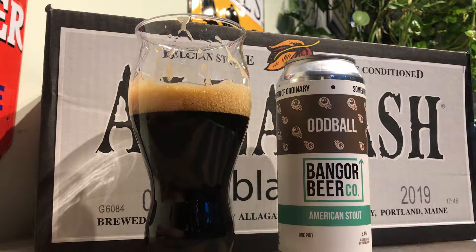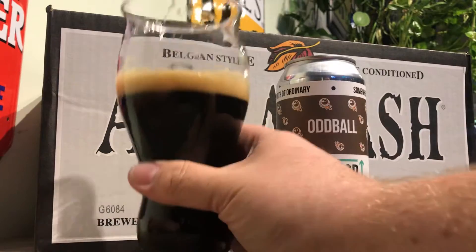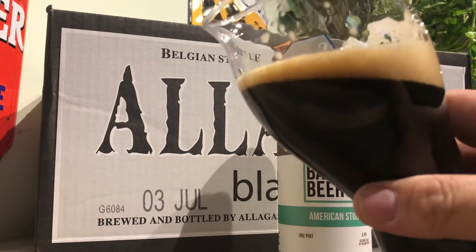I've got a big coffee up front and some chocolate notes in there. There are some bright flavors towards the end — almost, not sour, but edging on sour. Like this creaminess.